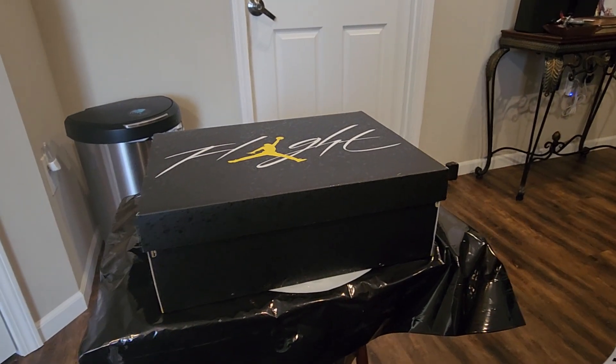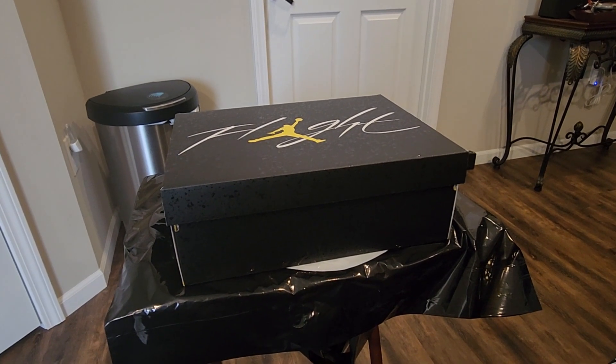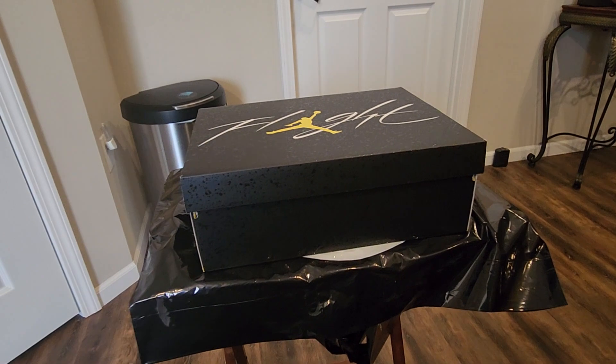What's up everybody, it's your boy at Steamed Kicks. This is Sunday, it's Mother's Day. For all your moms out there, happy Mother's Day. Enjoy your weekend, this is for you.